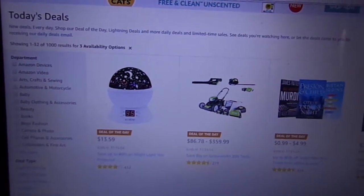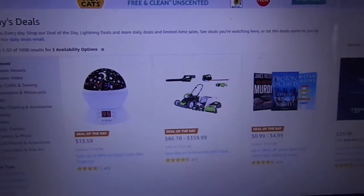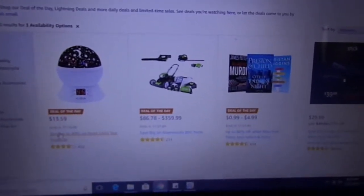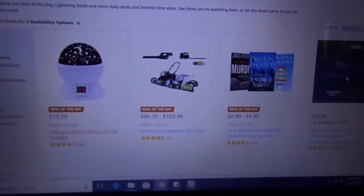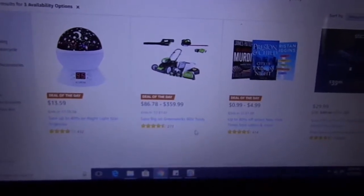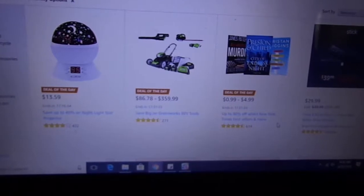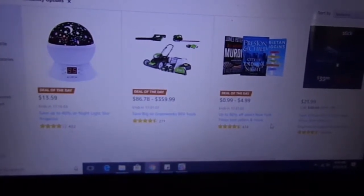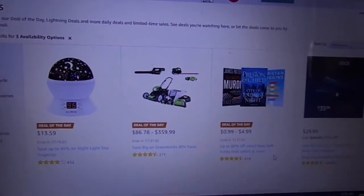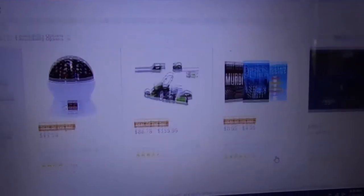As you can see there are a thousand results for today's deals on Amazon. And as for the deals of the day, we have three. The first one is to save up to 40% on nightlight star projectors. The second one is to save big on Greenworks 80V tools. And the third deal of the day is up to 80% off selected New York Times bestsellers and more.